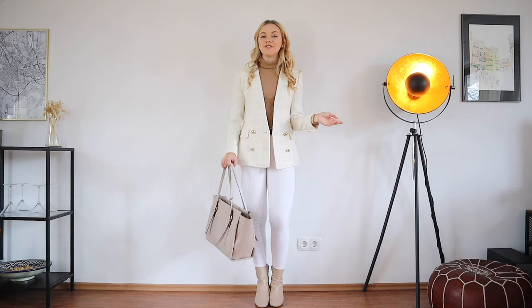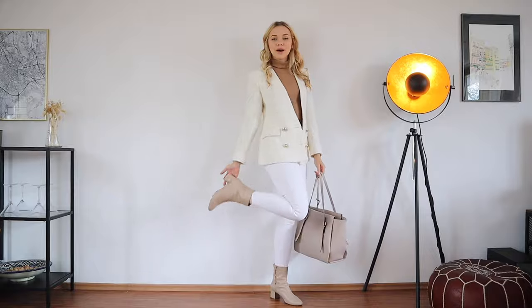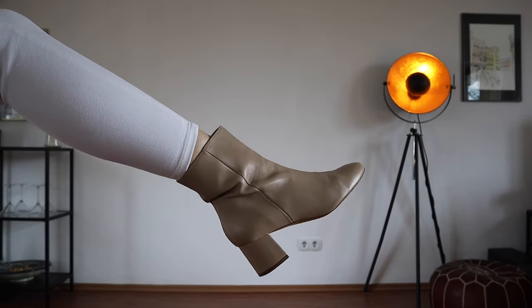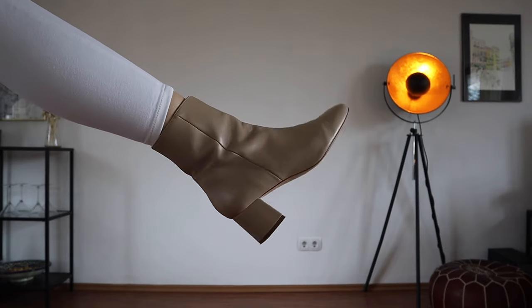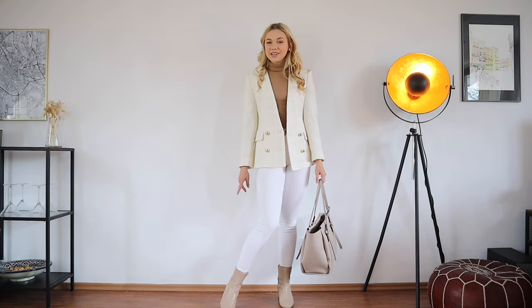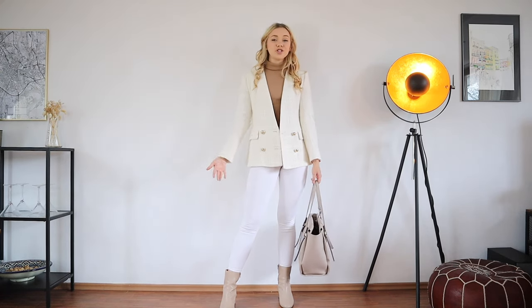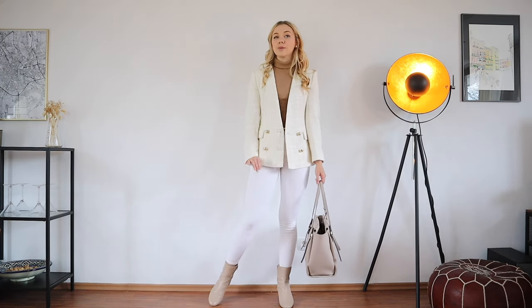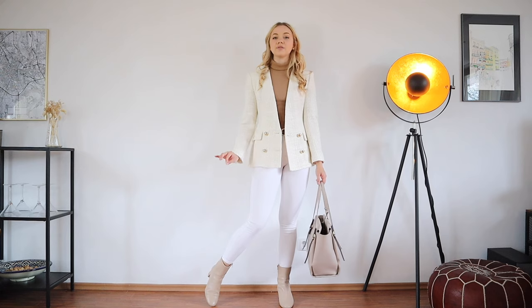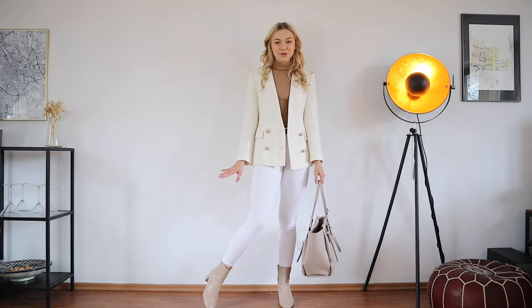To finish it off I've paired this with some nude accessories — the same bag again, and then my nude little leather ankle boots from & Other Stories. They have a small heel which gives you a bit of a height boost and improves your posture, but they're not too high so you can walk in them all day. They go with most of my outfits — nine times out of ten these shoes will match my outfit, so they were one of my best purchases.